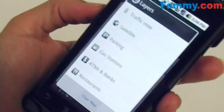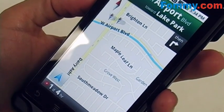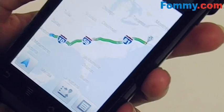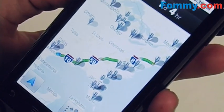You can also get a list of specific points of interest, and they'll show up on your map. There are some gas stations here. Let's go for restaurants — and those pop up on your map.